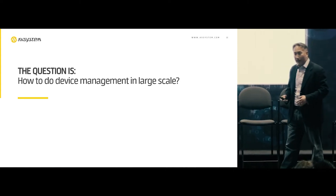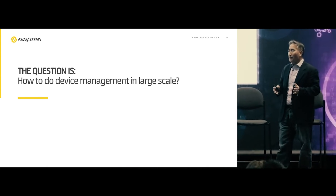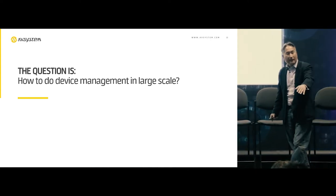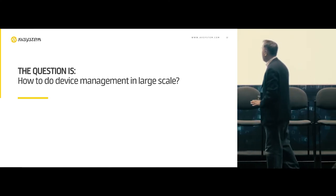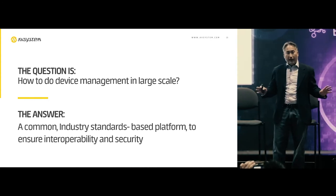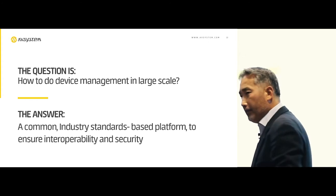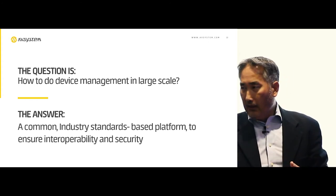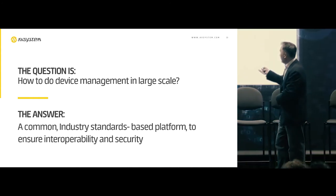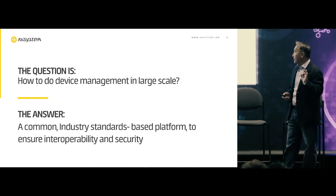How do you do device management at large scale — potentially millions of devices? Here's the answer. We need a common industry standard-based platform to ensure interoperability: interoperability of devices from different vendors, interoperability from your chipset being able to support a common platform, your microprocessor, your module, your sensors. A common industry standard-based platform.